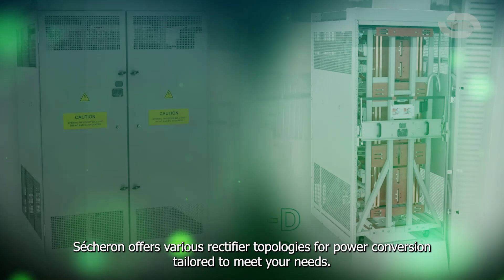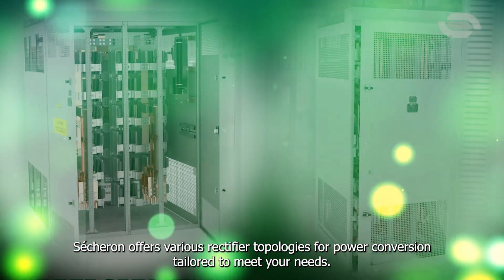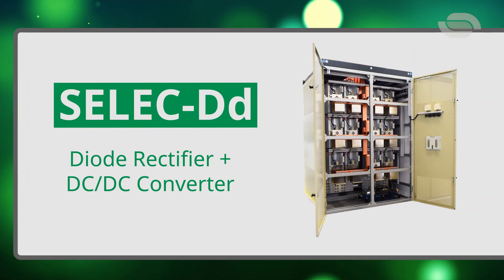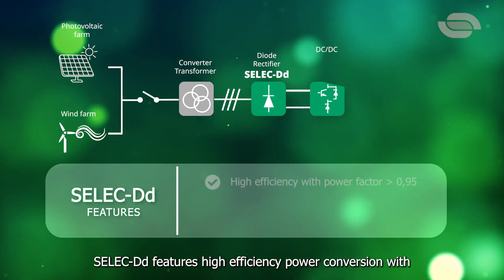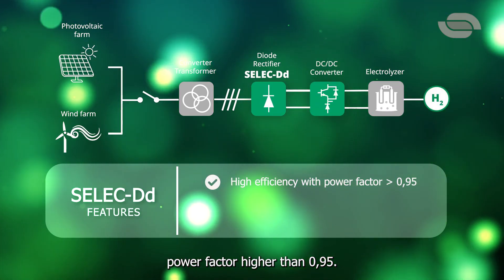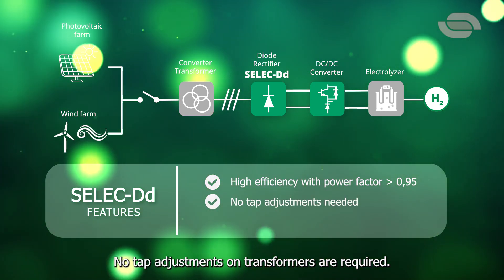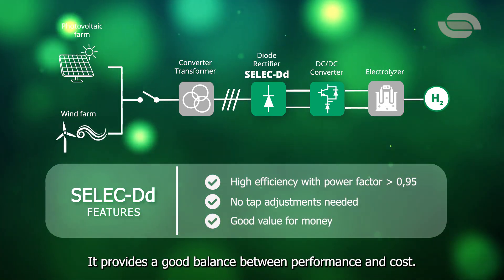Cechuron offers various rectifier topologies for power conversion tailored to meet your needs. C-LEC DD features high-efficiency power conversion with a power factor higher than 0.95. No tap adjustments on transformers are required, providing a good balance between performance and cost.